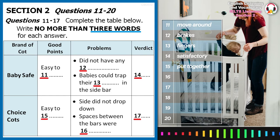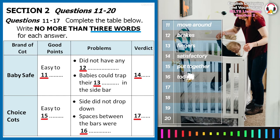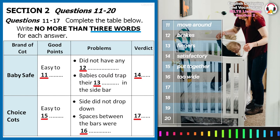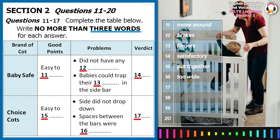The real problem with this cot was the space between the bars. Our testers found they were too wide, and a baby could easily trap his head. We felt this was a real safety hazard, and so we've labelled this one dangerous, I'm afraid.